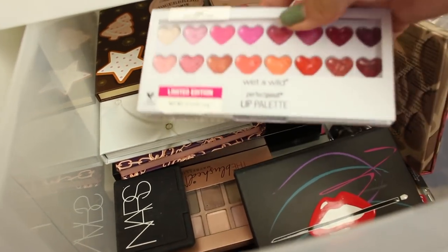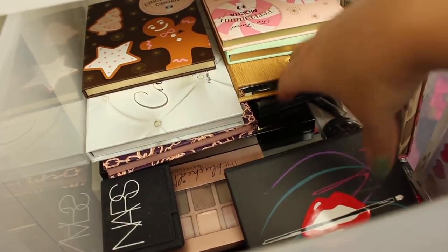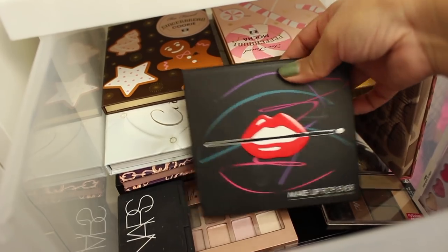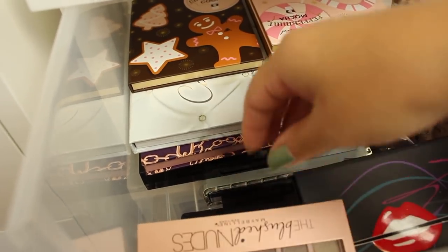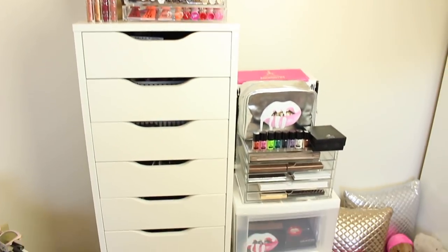The last drawer has the more expensive ones or ones I'm loving right now — the Graveyard Girl palette, Carly, Missy Lynn, and one I've been using nonstop if you watch my tutorials. There's also NARS and a blush nudes palette in here. And that's it for these three towers!